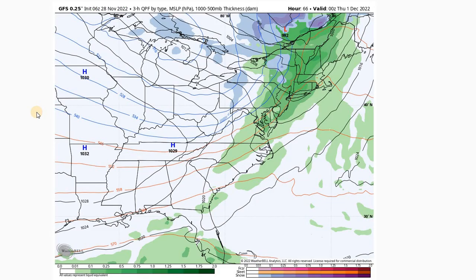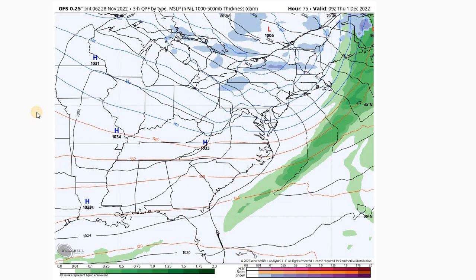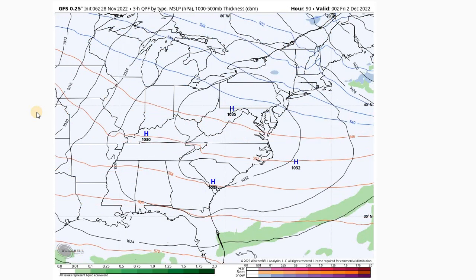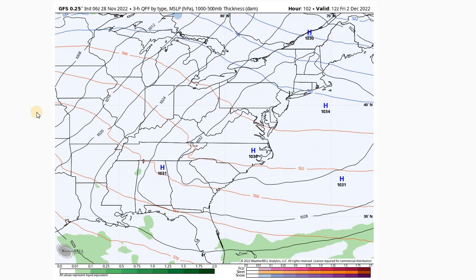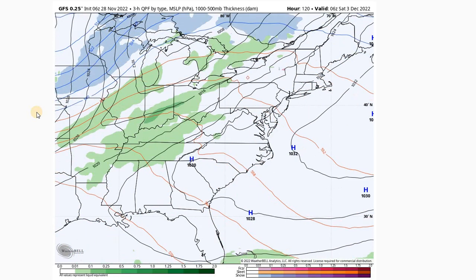Zooming out to the longer-term forecast starting Wednesday evening, we see that boundary continues to push out of the area. We'll have high pressure building in with some continued breezy conditions for our Thursday, but with much cooler air setting in. We'll see a moderation of temperatures as we go into Friday to more seasonable levels as the high pressure becomes centered over the area and winds lighten up a bit. Then that high pressure will move east and winds will again turn out of the south.